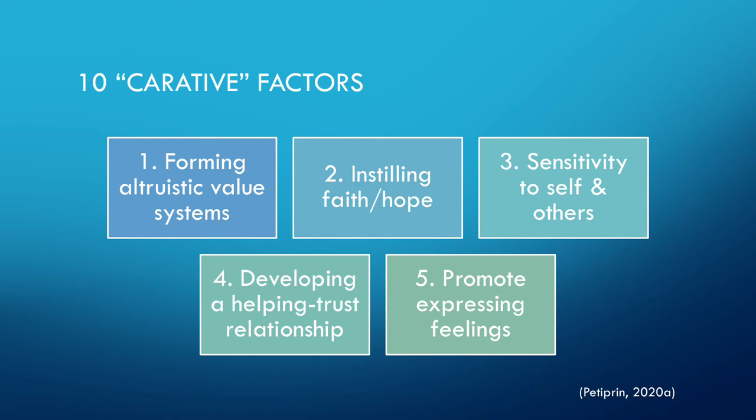The 10 carative factors, starting with one: forming altruistic value systems, which are based off of the nurse's life experiences. Two: instilling hope and faith. Three: sensitivity to self and others. Four: developing a helping trust relationship with the client and family. Five: promotion of expressing feelings, whether those of the client or the client's family.